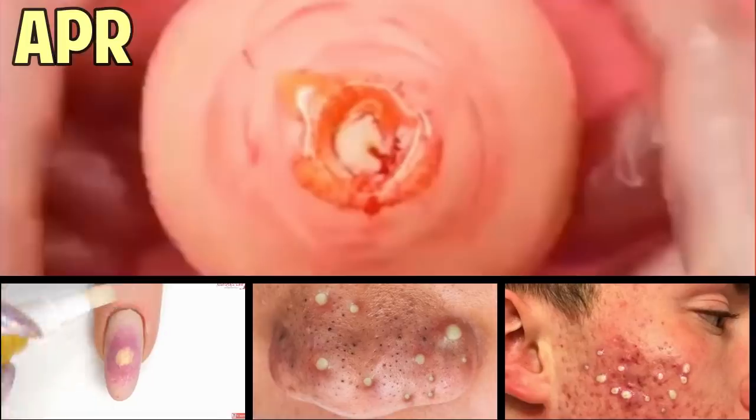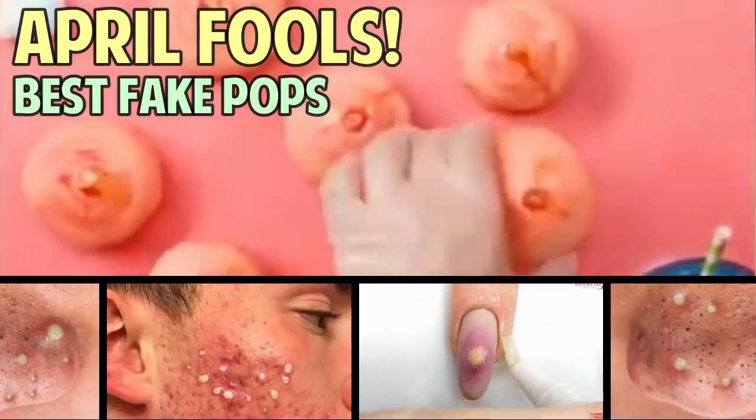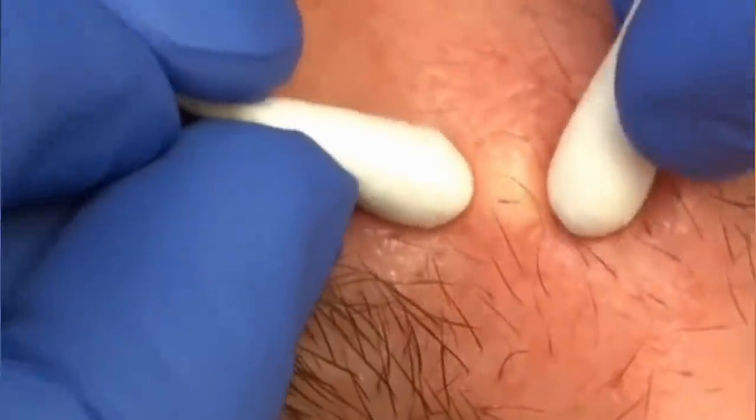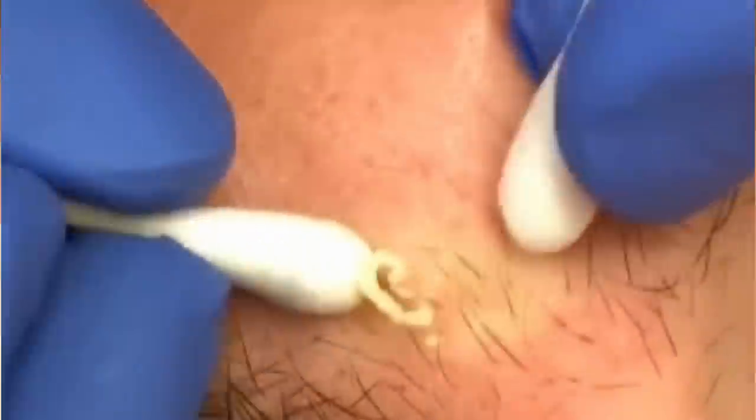Good morning! This is Watson, and it is April Fool's Day. In honor of April Fool's Day, we're going to look at the best special effects, Photoshop, and altogether fake pops of 2019. Are you ready? Let's kick it off right about now.